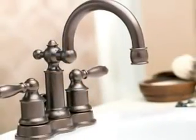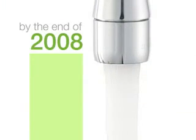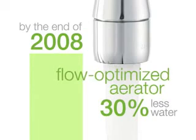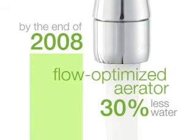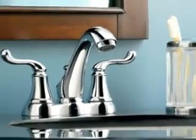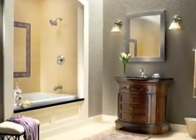Many Moen lavatory faucets are already WaterSense certified. By the end of 2008, all Moen residential lavatory faucets will incorporate a flow-optimized aerator using 30% less water, meeting WaterSense and contributing towards LEED requirements without sacrificing performance.